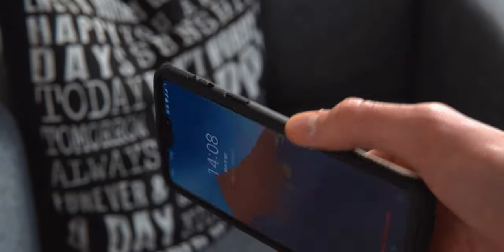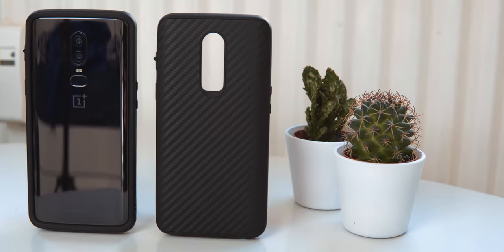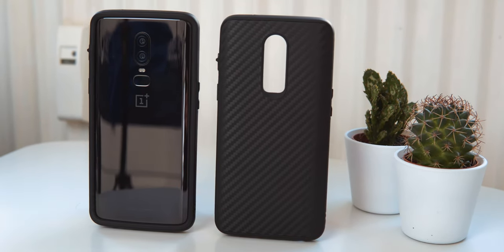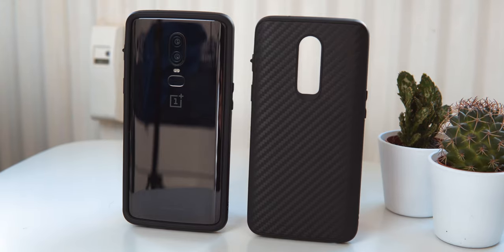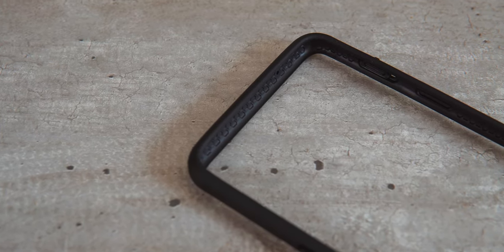All the buttons are nice and clicky, and on the OnePlus phone I have here they have even accounted for the alert slider. The bumper case of course preserves more of the aesthetic of your phone, but it doesn't give you the same level of protection as one of the full solid suit cases, even if the ridges on both sides should give some protection to the glass.